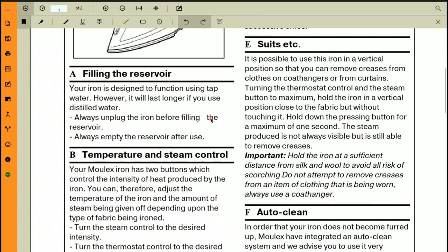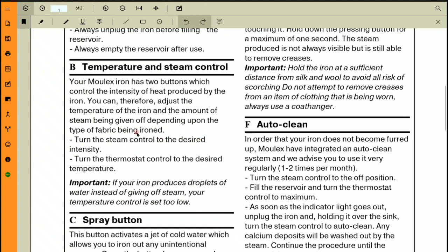At a glance, this passage looks like a manual that has been printed. Let's see what Para A says: 'Filling the reservoir — your Molex iron is designed to function using tap water. However, it will last longer if you use distilled water. Always unplug the iron before filling the reservoir. Always empty the reservoir after use.' So this paragraph gives you instructions on how to fill and drain the water.